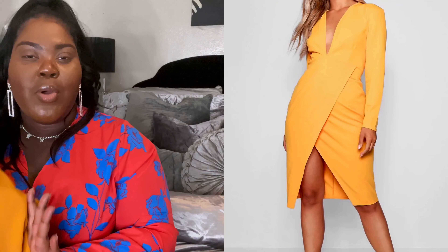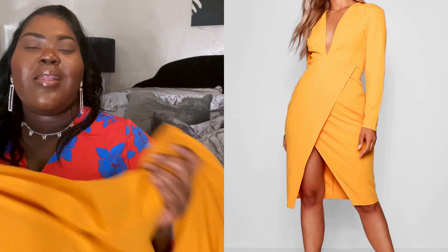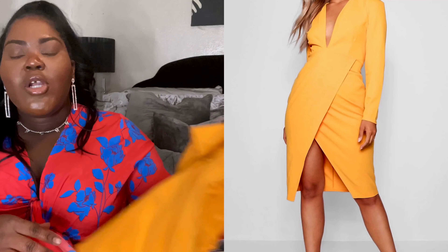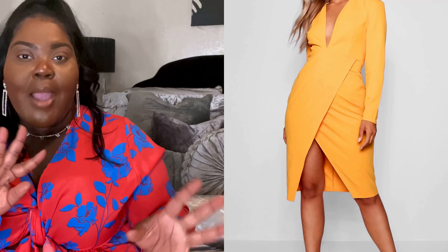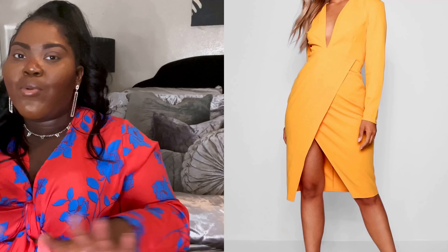I would definitely grab this one. This is more of a formal look versus really casual — so this would be a night out on the town, maybe to work or something like that. It does have a little bit thicker material, but it's not as thick as winter material. I'm going to link the items in the description box below that I purchased, so you won't have to ask where I got everything — it's always down there.